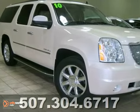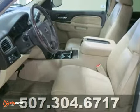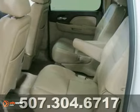Here's a local, one-owner 2010 GMC Yukon XL. If you're looking for that showroom appearance in a used vehicle, then this is your Denali.